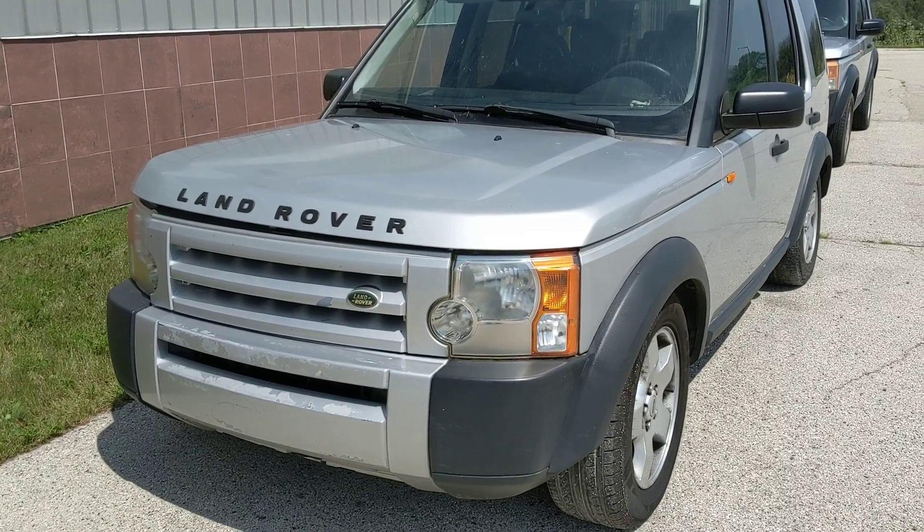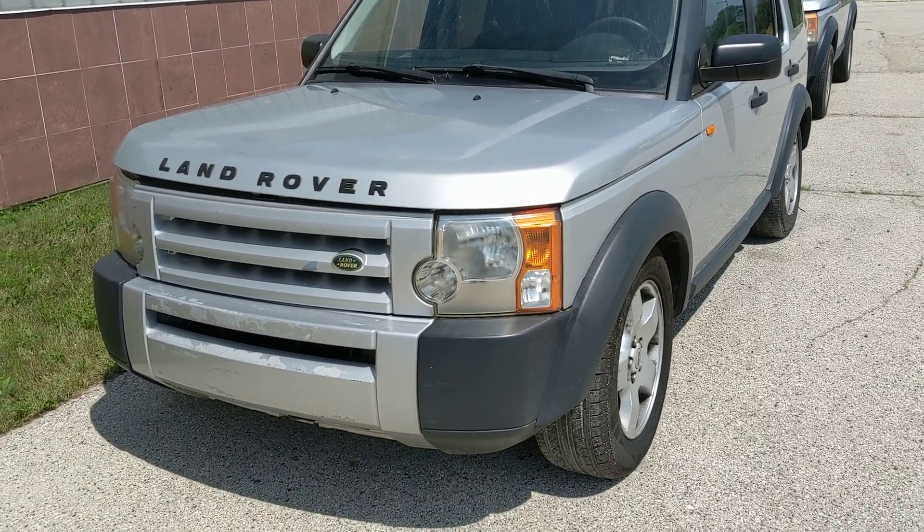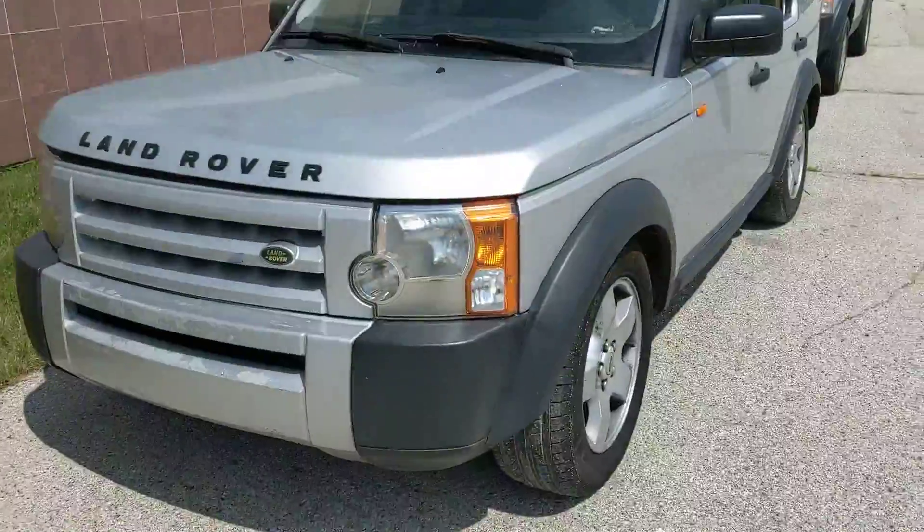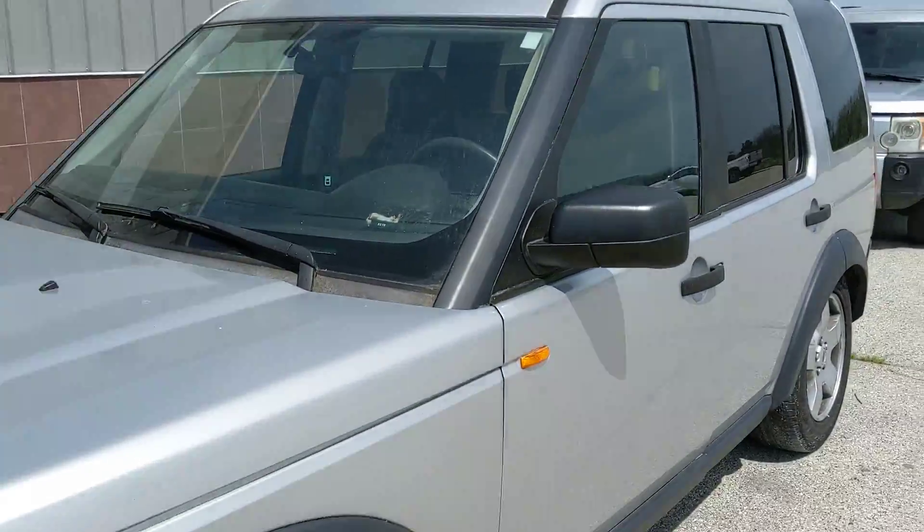This is car number 217-104, a 2006 Land Rover LR3. We'll do our walk around.